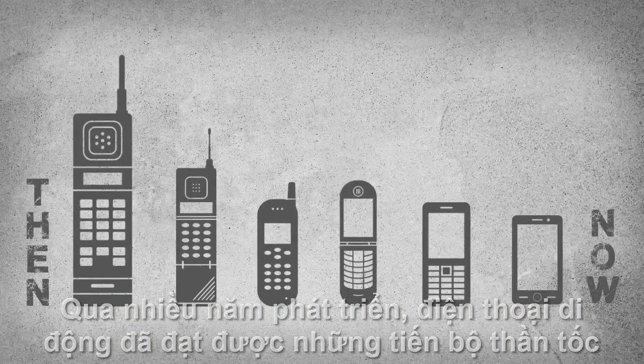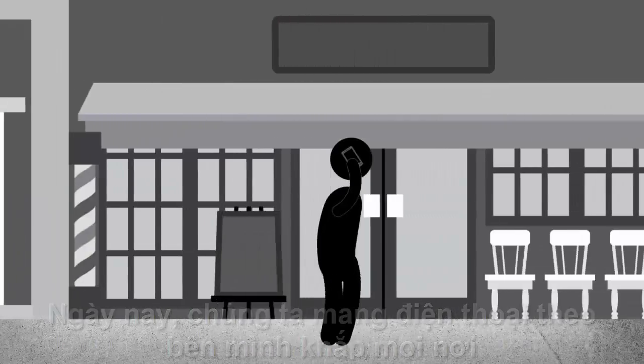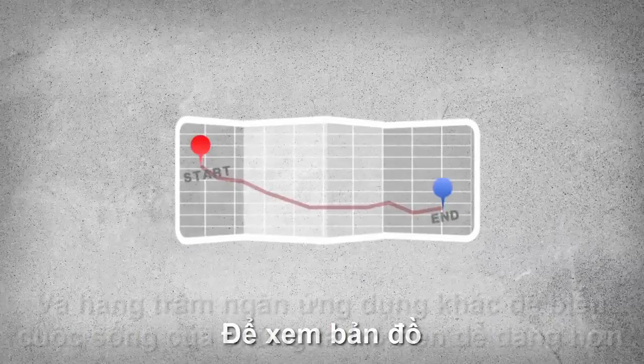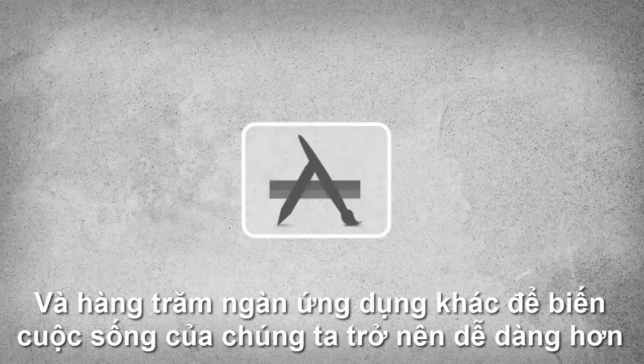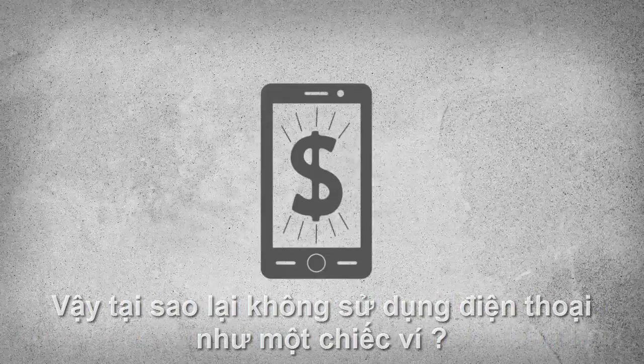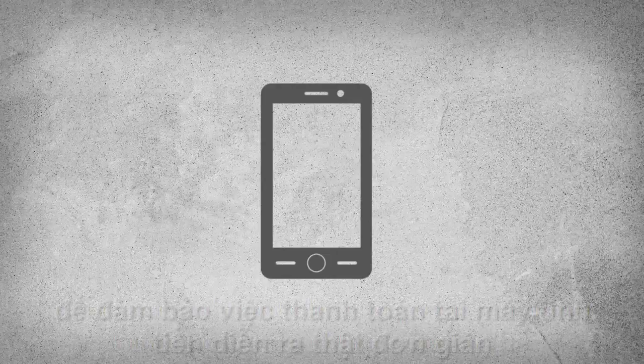Cell phones have come a long way over the years. Today we carry one with us everywhere we go. We use them to communicate, as maps, and for half a million applications that make our lives easier. So why not use your phone as a wallet? Smartphones are now being made with technology that makes your transaction at the register as simple as a wave.